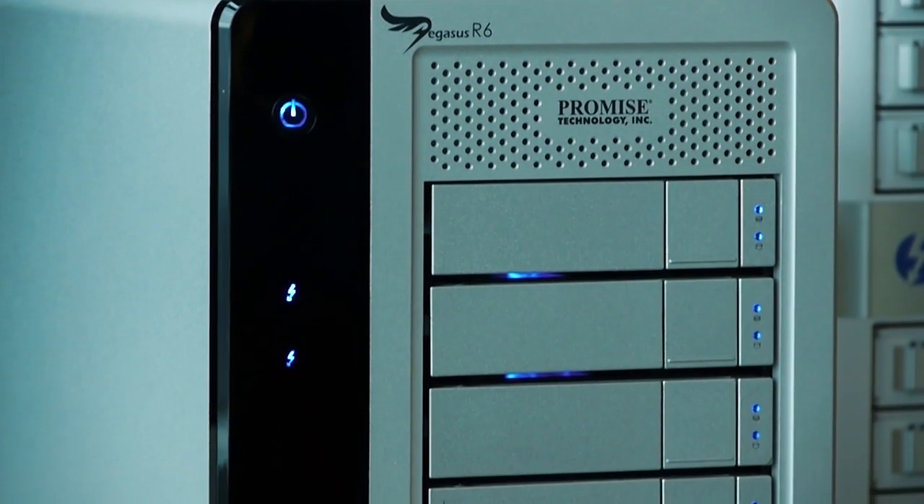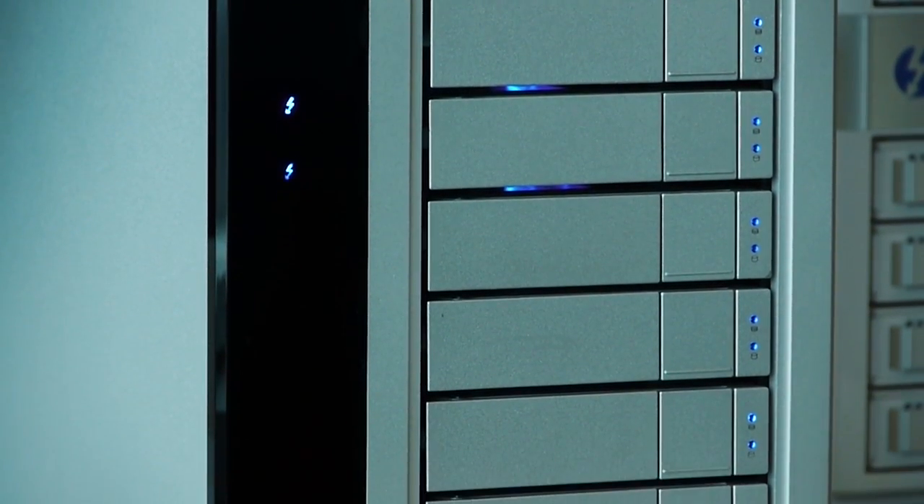You can transfer an HD movie in 30 seconds or even transfer one terabyte of data in about five minutes. It's really quite amazing.